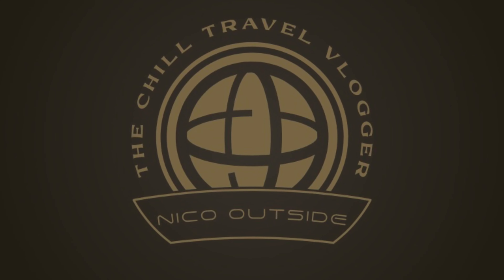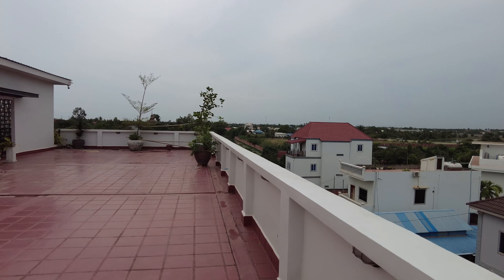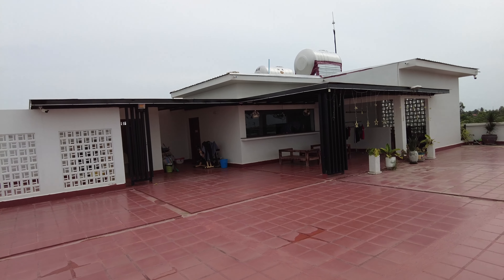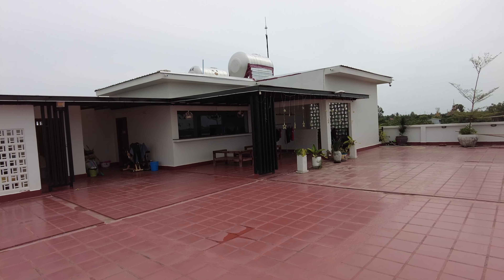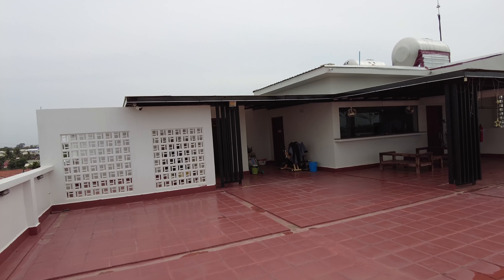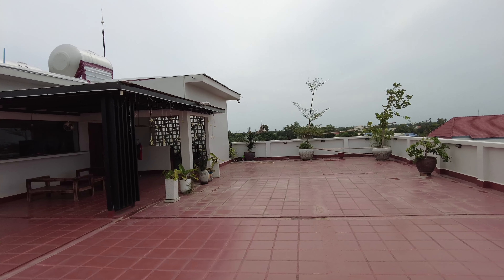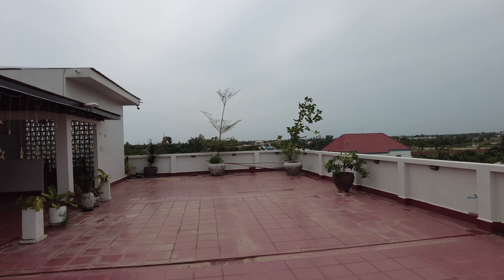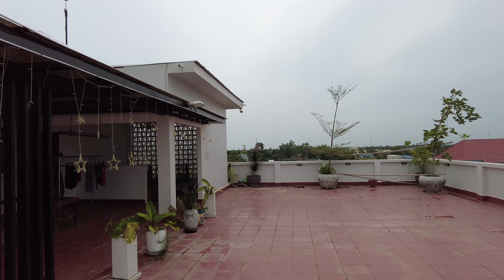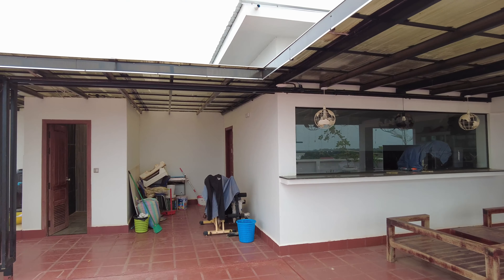We're gonna start this video off on the rooftop. I like to come up here and stretch — not in the morning or evening, but when it's not raining. We did come during wet season so it rains on and off throughout the day, but I like to come up here and stretch and get some fresh air.